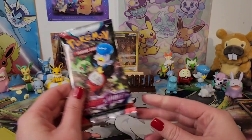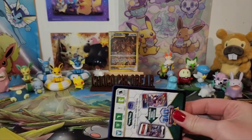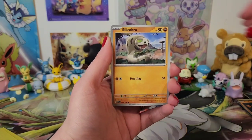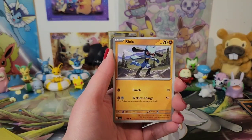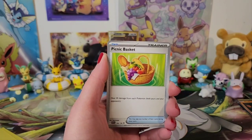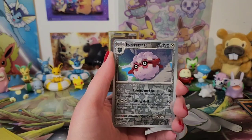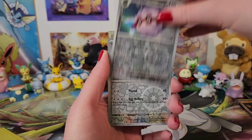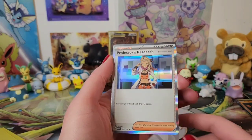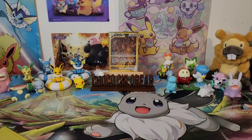Last pack! Is it last pack magic? Can we get a cute character rare? Let's see. Got Riolu, Skiddo, Pachirisu — yes, let's keep you. Picnic Basket, cute. Bombardier — that's a cool name. Fortress reverse holo, Chansey reverse holo, and Professor's Research holo. So... no cute character rare. What the flip?!